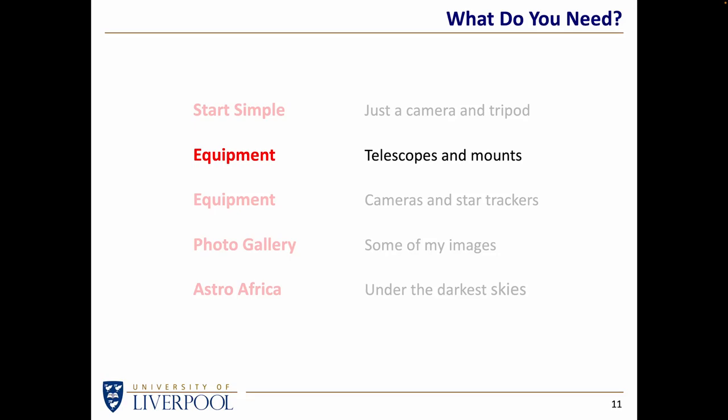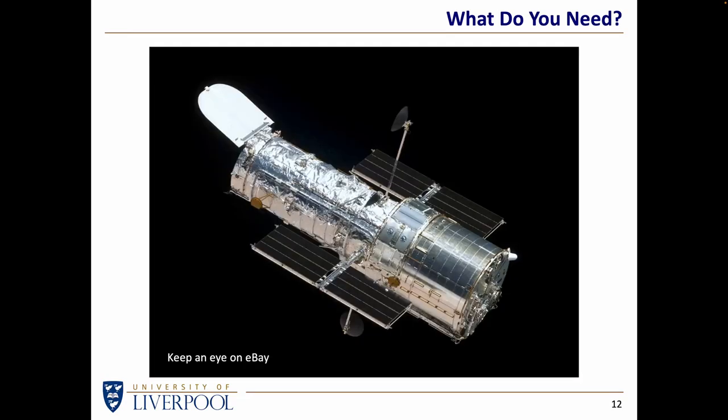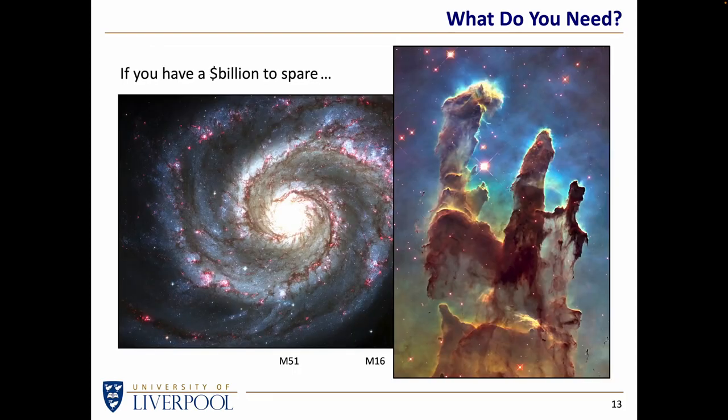Let's have a think about taking other pictures from the UK — what telescopes and mounts might you consider? This is where we get into the territory of ridiculously expensive equipment. You could say, I want the best telescope money can buy. Well, keep an eye on eBay because the Hubble Space Telescope is getting old and it's eventually going to be sold off. If you've got a few billion dollars to spare, even secondhand it's not going to be cheap, but you can obtain wonderful images. If you haven't got a few billion dollars, you can think a little cheaper.